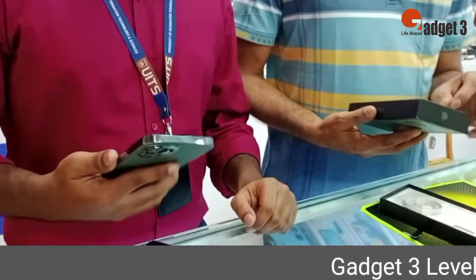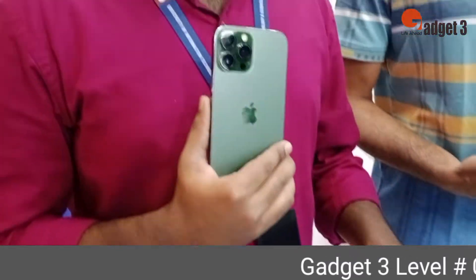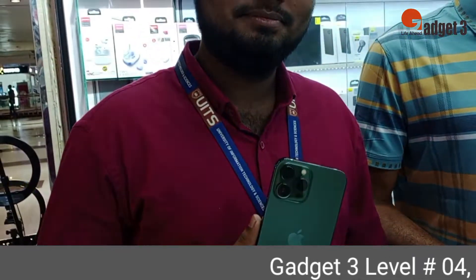Hello viewers, as-salamu alaikum. Today we have the Gazette 3 shop. We have the iPhone 13 Pro Max, 256GB, Alpine Green colour.